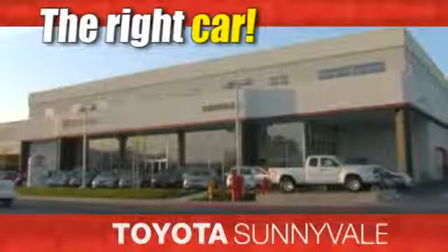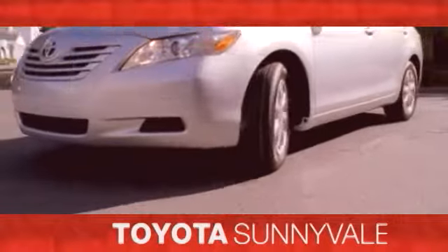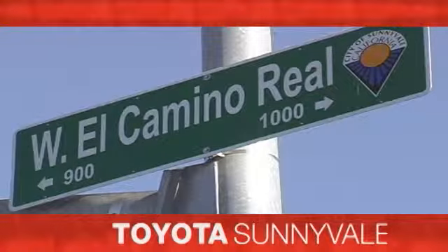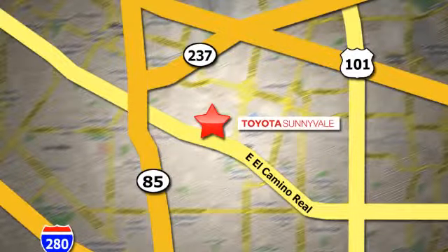The right car at the right price — Toyota Sunnyvale is the dealership for you. We are conveniently located in the heart of Silicon Valley at 898 West El Camino Real.